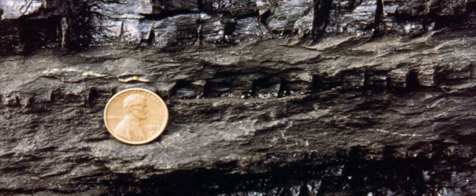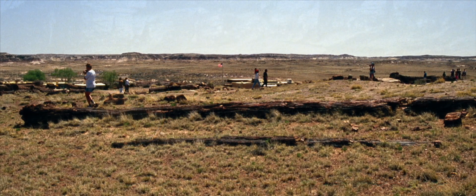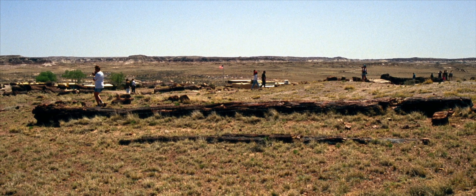All we need is a peat layer like we see formed right here, another layer on top to provide the pressure, squeeze out the water, and we have coal. My PhD dissertation supervisor worked on the coalification of wood and it happens in weeks in the right pressure and temperature situations — it doesn't take millions of years to make coal. Coalification is one way that wood is preserved fossilized in the earth; the other way of course is petrification, where mineral infiltrates the wood.